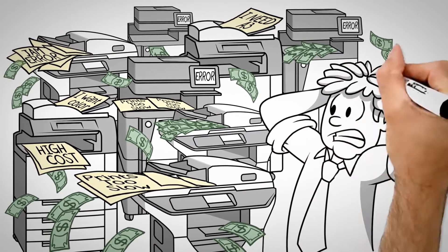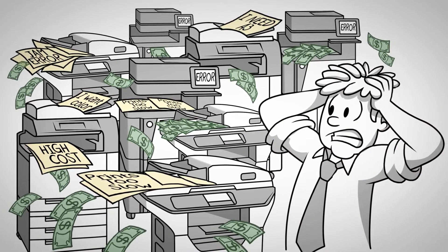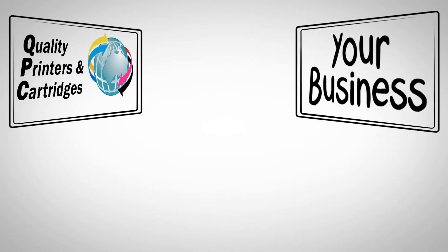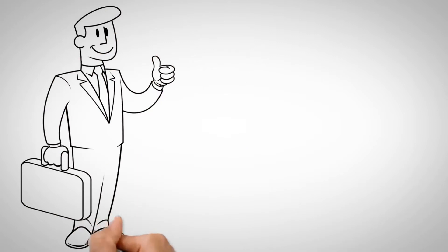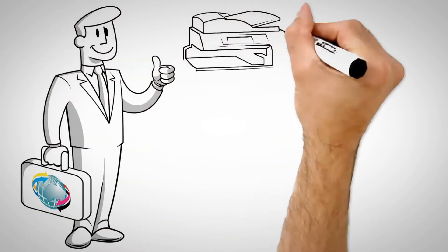The wrong device can slow down your productivity and cost you more in the long run. Quality Printers and Cartridges is your solution. Partner with a company that is an expert in the printing industry who can easily identify the best device for your office needs and budget.